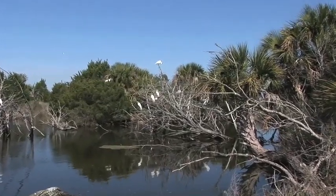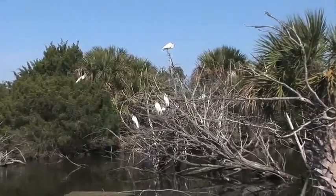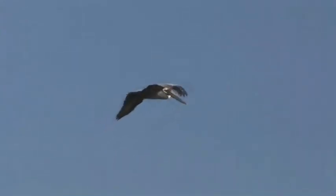The National Wildlife Refuge System is the world's premier system of public lands and waters set aside to conserve America's fish, wildlife, and plants.